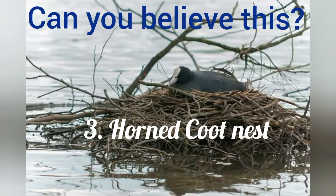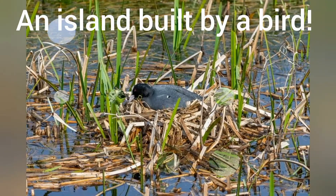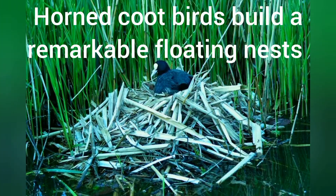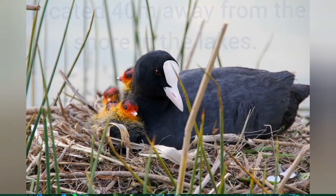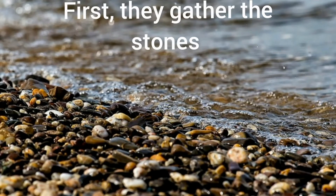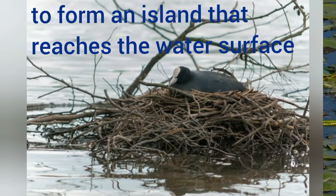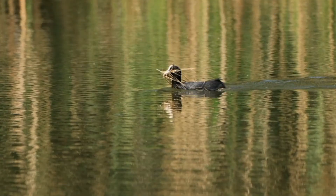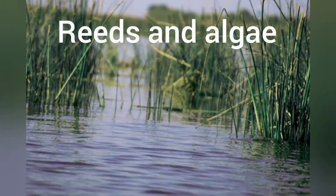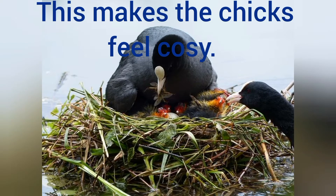Can you believe this? An island built by a bird. Yes, horned coot birds build remarkable floating nests located 40 meters away from the shore in lakes. First, they gather stones to form an island that reaches the water surface. When this mound is completed, they collect small vegetation like cattails, reeds and algae to cover the top of the stone bed. This makes the chicks feel cozy.